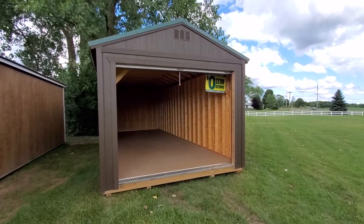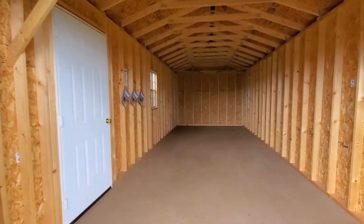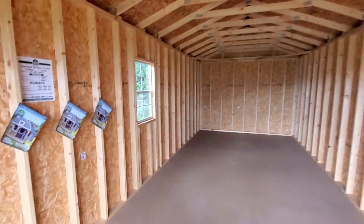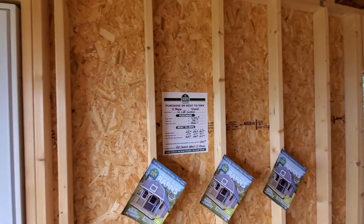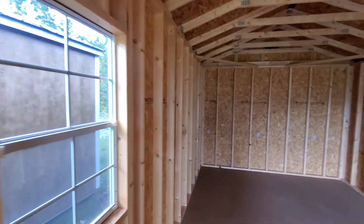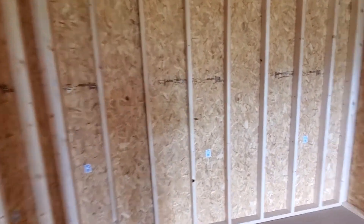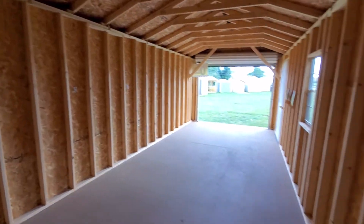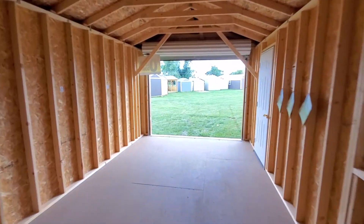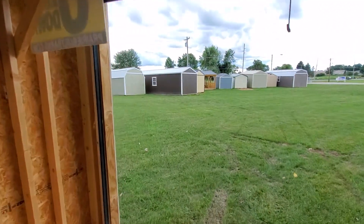Just dropped off today, we have this beautiful brown garage with a hunter green roof. It's a 12 by 28, heavy duty with 12-inch on-center wall studs and floor joists. The cash price on this 12 by 28 is $5,445, or we have rent-to-own options with payments as low as $215 a month. This unit qualifies for zero down with no credit check and free delivery.